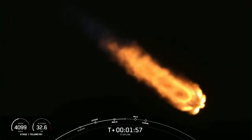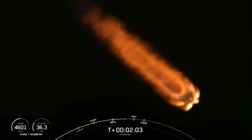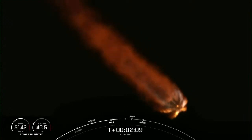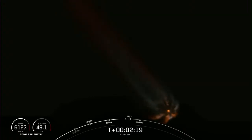SES-1 is where we light up the MVAC engine, propelling the second stage along with the Starlink satellites to orbit. We're just under 30 seconds away from those three events — MECO, Stage Separation, and SES-1. We've got a really cool view of the first stage and those nine Merlin 1D engines burning bright.